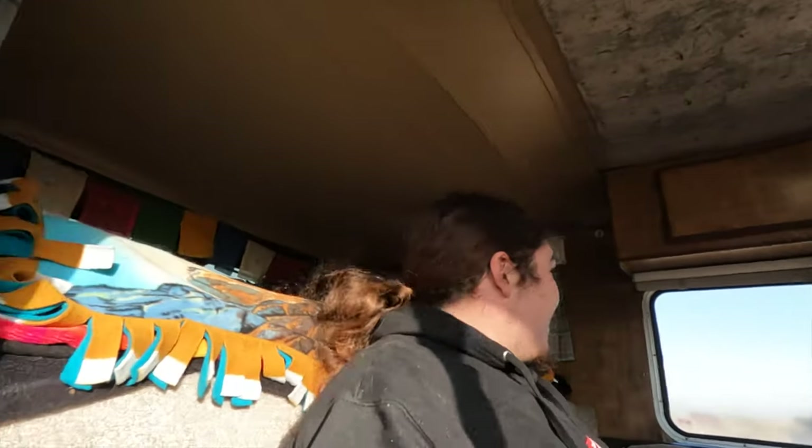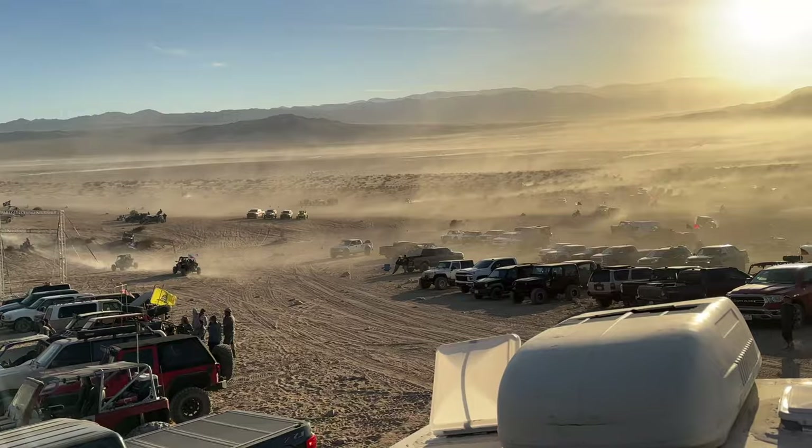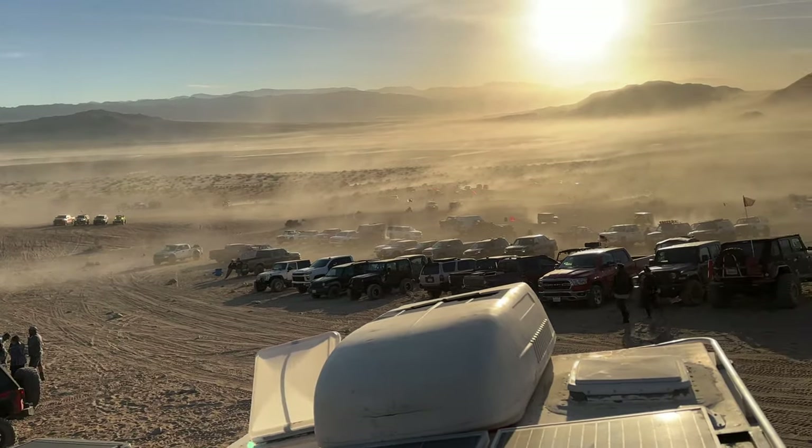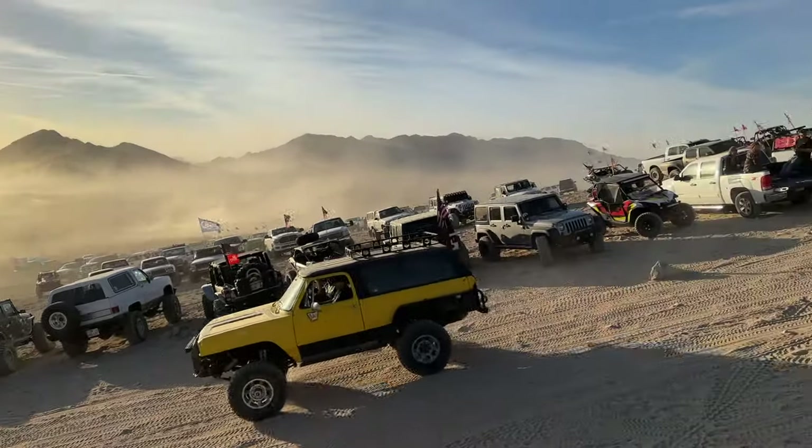First day was crazy - hit some whoops in the motorhome. Met up with Phil and the mob, had some good times, went and saw Chocolate Thunder. Didn't see too much carnage but it was good, met a bunch of Phil's new friends and our new friends. Now waking up, curing a little bit of a headache and getting ready to eat some breakfast. Sitting on top of the Sunrider watching all the chaos unfold - I knew the week was going to be wild, but little did I know how wild it was going to get.